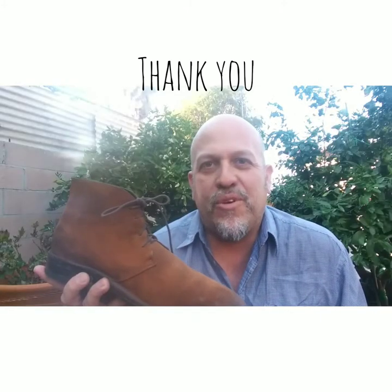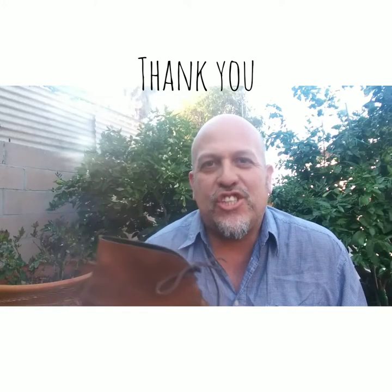Thank you for visiting David Romero Art Gallery. I hope you enjoyed it and I will catch you on the next video.